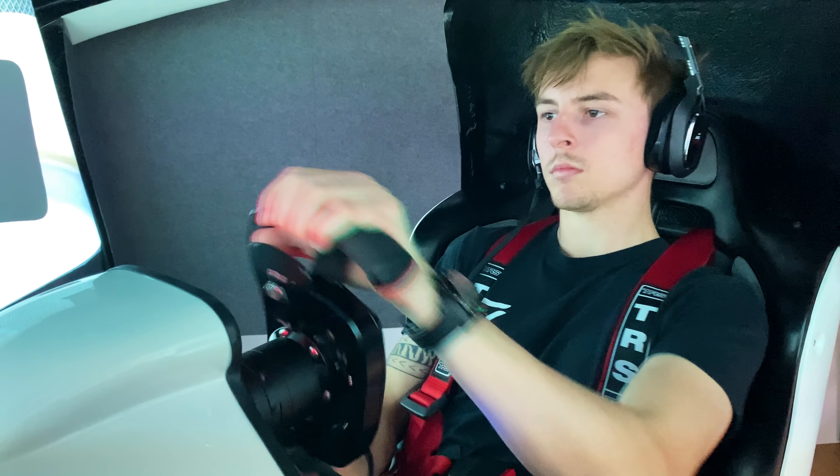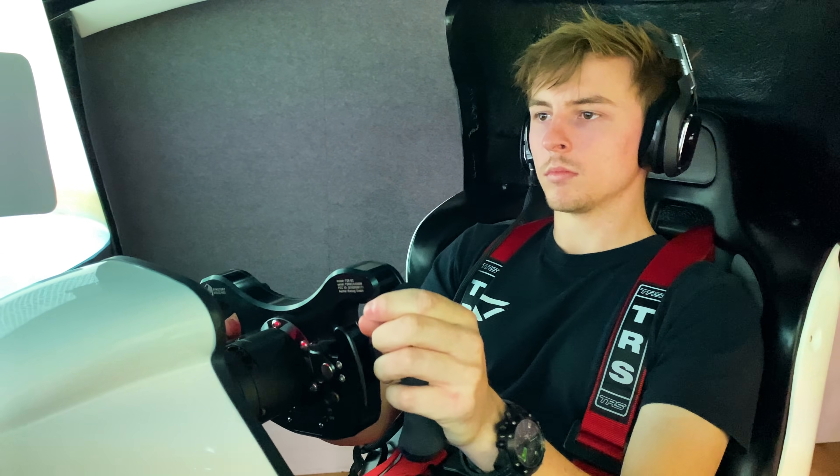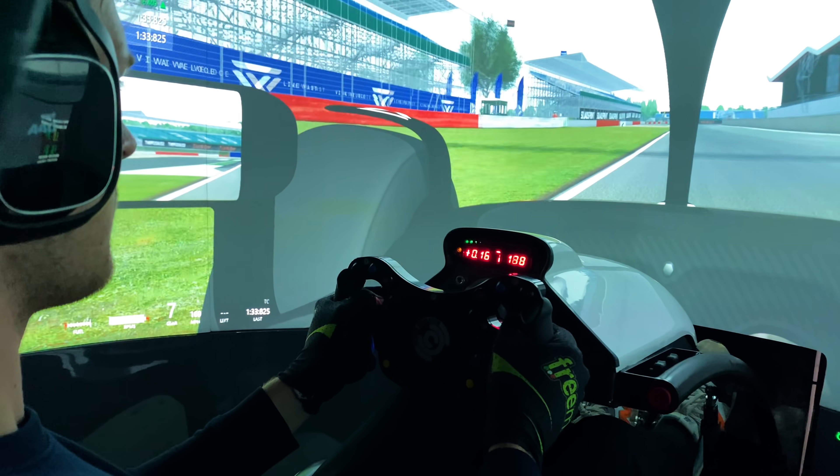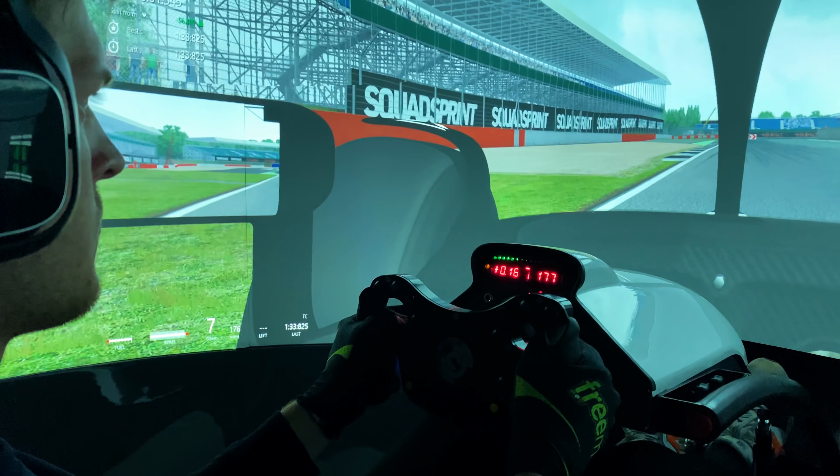It's a really harmonious relationship between Veloce and Motion Simulation. Myself being an ex-racing driver and obviously having the best part of 100 pro gamers as part of the Veloce Esports organisation, we've really got to know what we're looking for in a simulator — in terms of realism and accuracy, but at the same time how easy to adapt and how competitive you can be on the global esports stage.